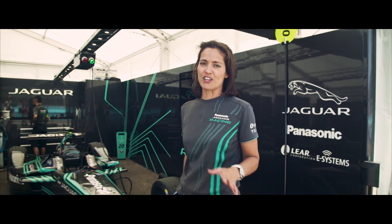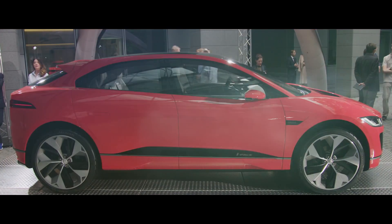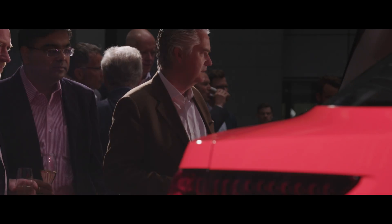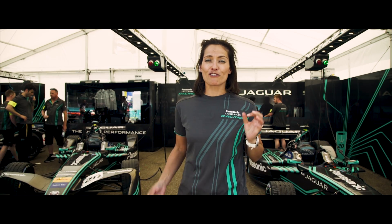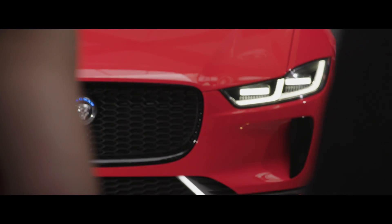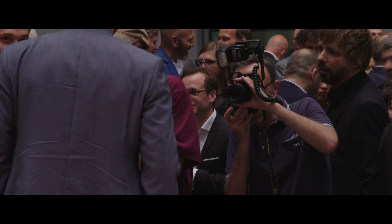Every feature on the I-PACE concept has been designed to give you maximum range. And in optimum conditions, the heat pump can give you an extra 50 kilometers — that's over 30 miles more. The target with the I-PACE concept was to create the best electric vehicle on the planet. I think we have succeeded in doing so. We have created something really revolutionary here.